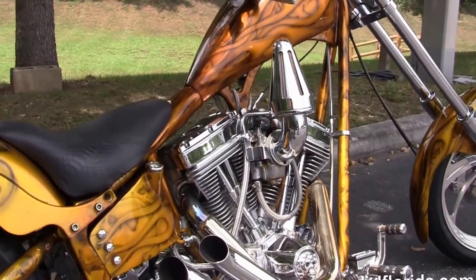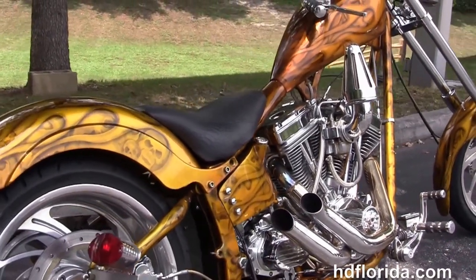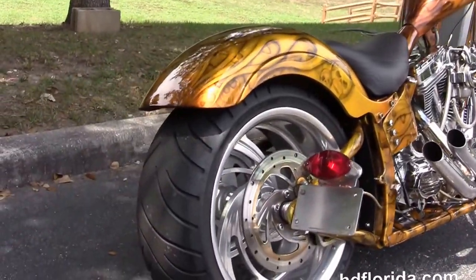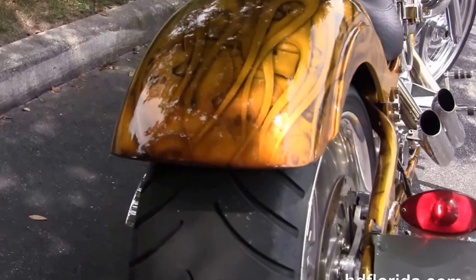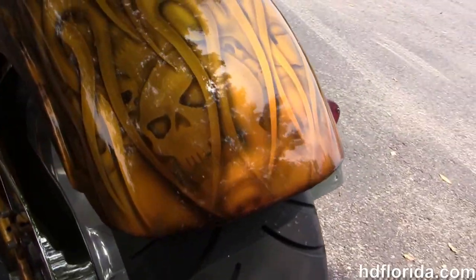It's a 113 inch Ultima V-twin engine with a 5 speed transmission, the custom chrome upswept exhaust and the high flow air cleaner. We've got the 250 millimeter rear tire with a matching sprocket rotor.